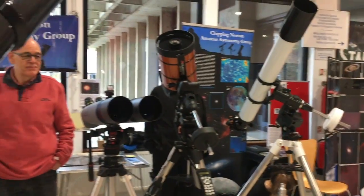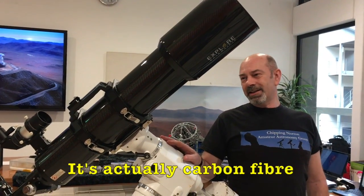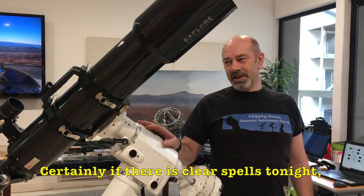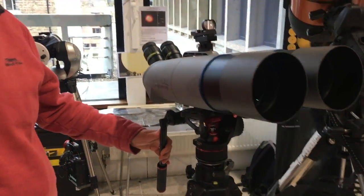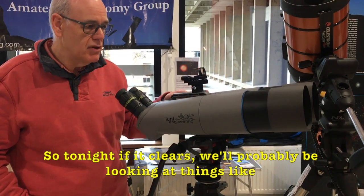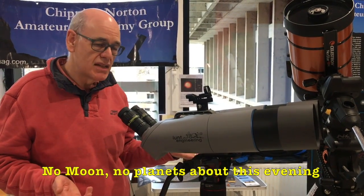I guess you guys are the Chipping Norton Astronomy Group, and you've brought all these lovely telescopes for us today. Do you want to tell us what you've brought and what we might expect to see tonight? This particular telescope should be able to get good views. This one looks more like very fancy binoculars — essentially 100-millimeter diameter binoculars with low power eyepieces. Tonight, if it clears, we're probably looking at things like the Seven Sisters, the Pleiades star cluster — nice wide fields. No moon, no planets this evening.